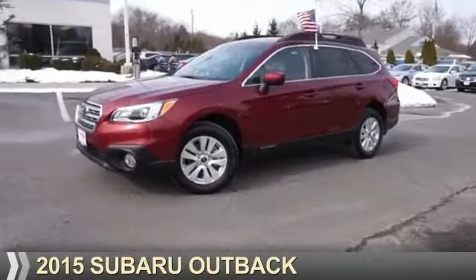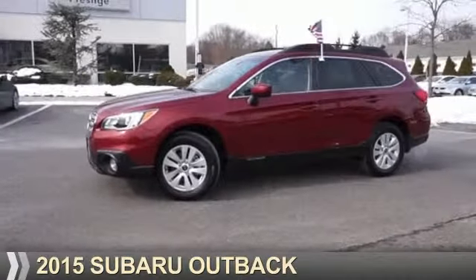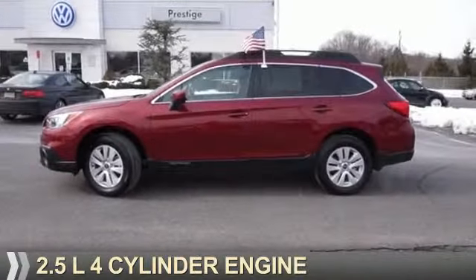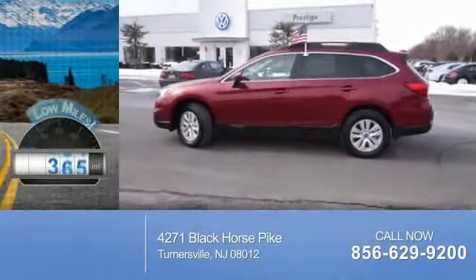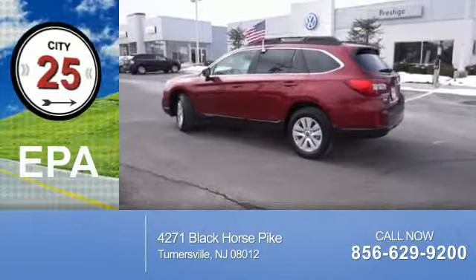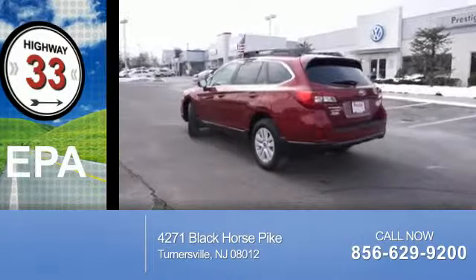Presenting the 2015 Subaru Outback. It's powered by all-wheel drive and a 2.5-liter four-cylinder engine. With fewer than 1,000 miles, this vehicle is like new. Great fuel efficiency saves you money by requiring fewer trips to the gas station.